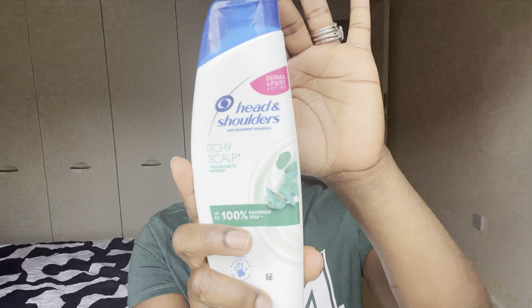I start off with my Head & Shoulders anti-dandruff shampoo for itchy scalp. This has been my holy grail for more than seven or eight years because I've got dermatitis on the scalp, and this helps me a lot.